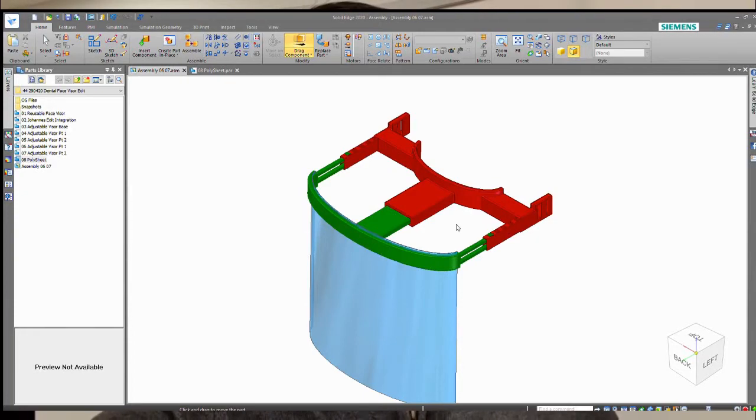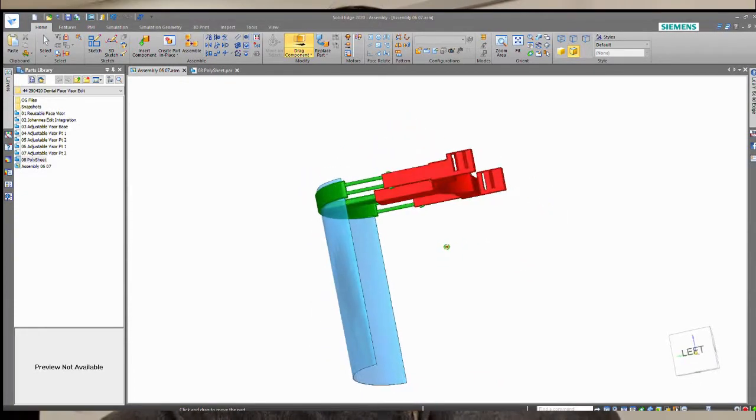We work with these different sectors and clients to bring their ideas from the sketch to the CAD to the 3D printed model. And that is our on-demand manufacturing service.